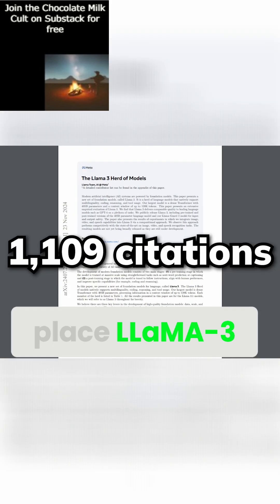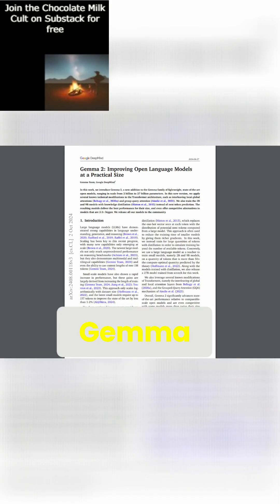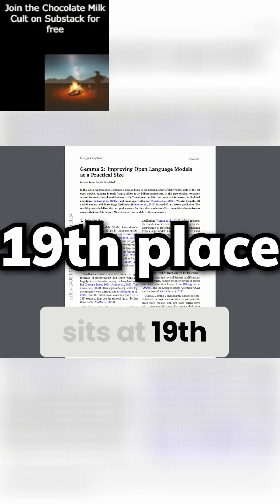In July, we have the first place Llama 3 paper. In August, we have the Gemma 2 paper from Google with 178 citations that sits at 19th place.